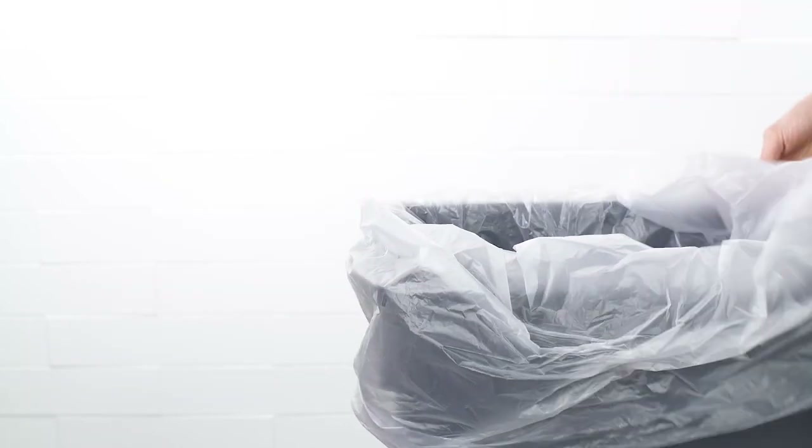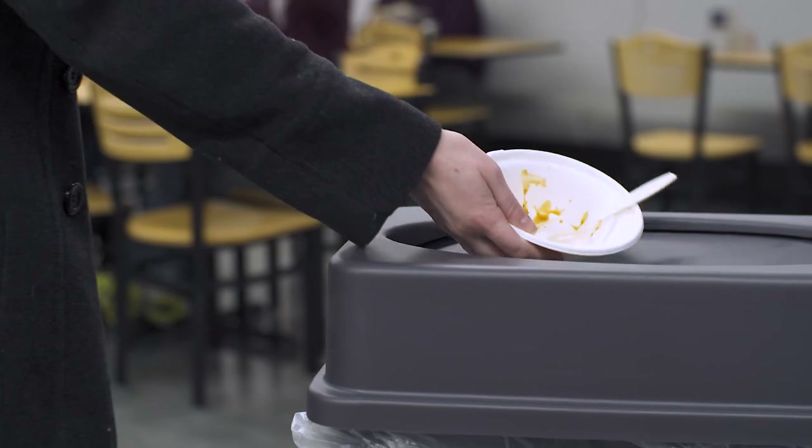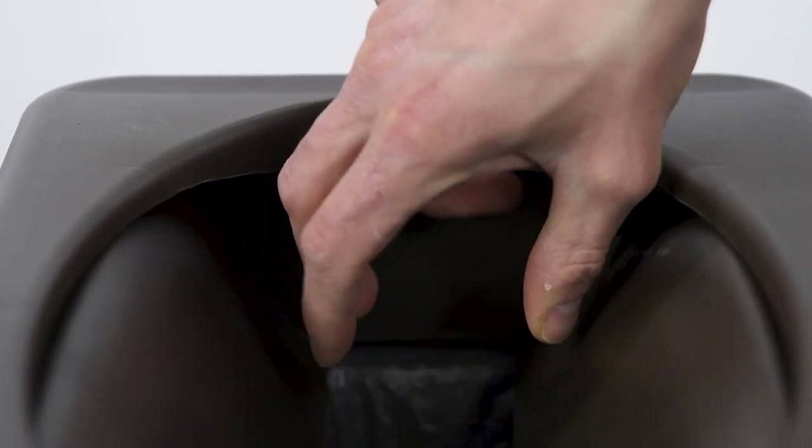Made of high quality commercial grade resin, Leveque's janitorial containers and lids are designed to withstand the rigors of any fast-paced environment.